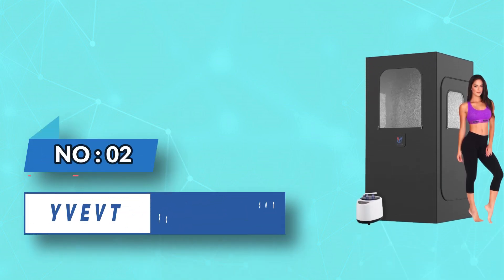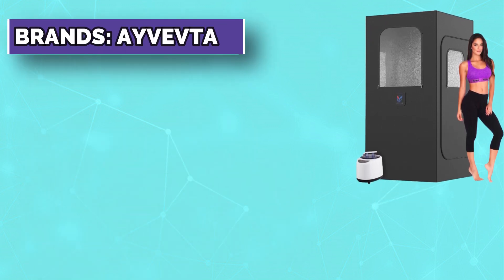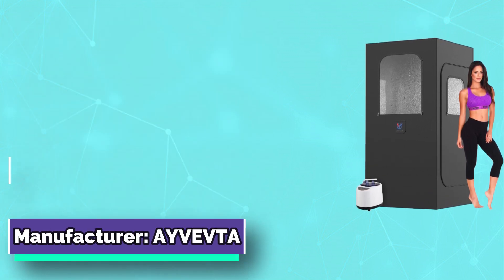Number 2. Ivavta Lie Down One Person Far Infrared Sauna. Three transparent windows give you a whole open view, and the front removable window can be opened directly to breathe fresh air when you feel uncomfortable.